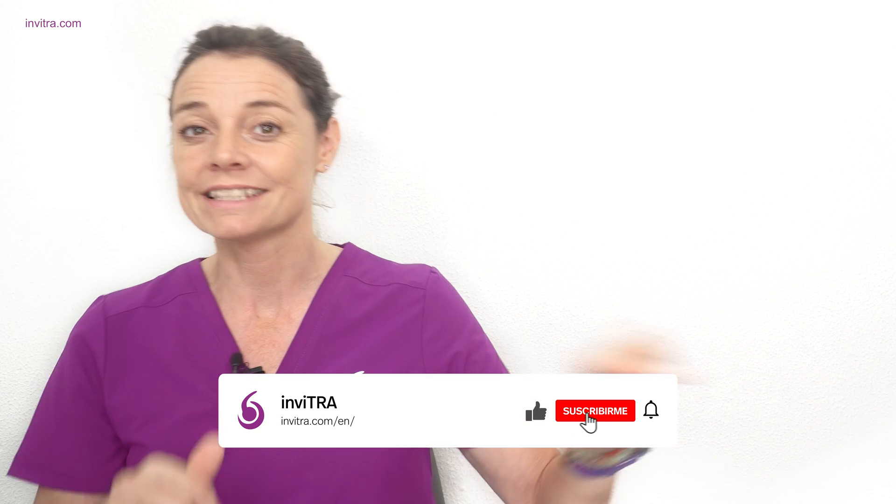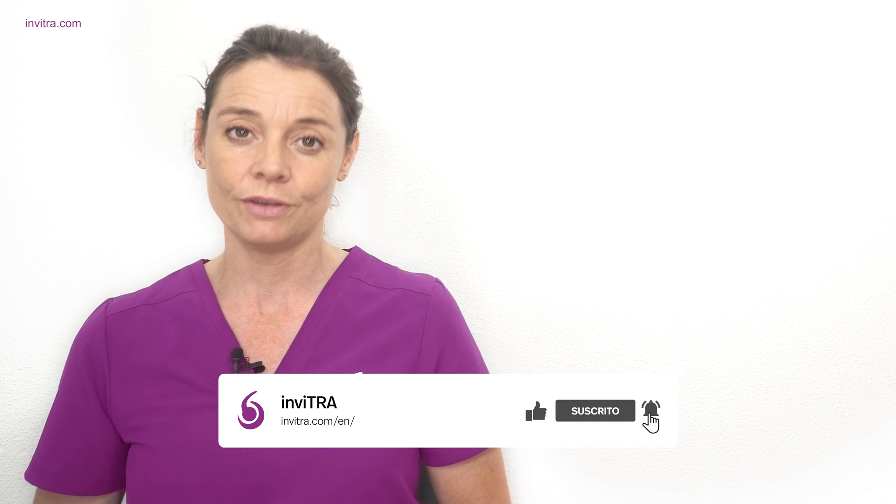We'd like to hear about your experiences, so please leave us a comment below. If you've enjoyed the video and found it useful, don't forget to click like and subscribe so you don't miss any future videos. As always, in the description below I leave you with a link to an article all about the antral follicle count.